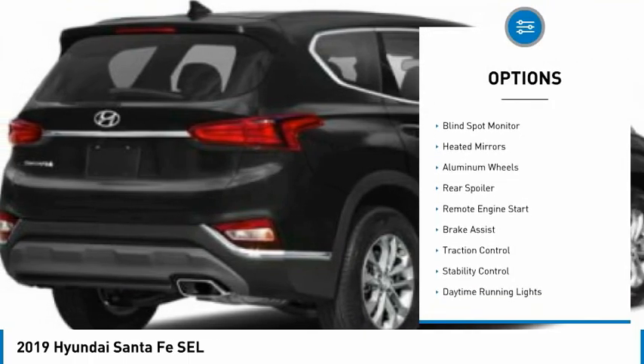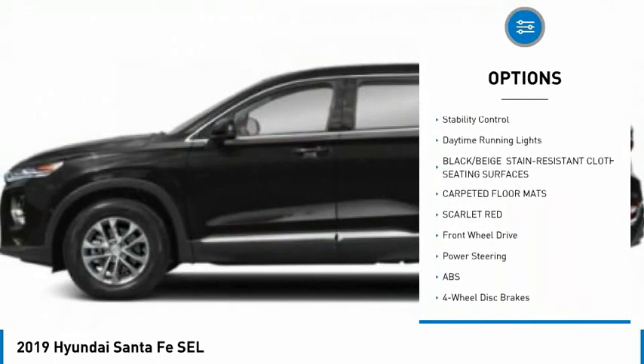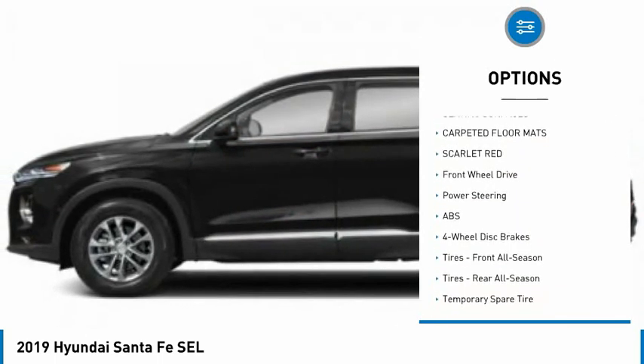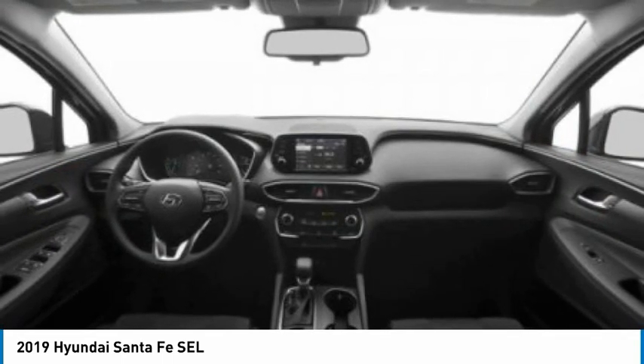Tire pressure monitor, blind spot monitor, faded mirrors, aluminum wheels, rear spoiler, remote engine start, brake assist, traction control, stability control, daytime running lights.